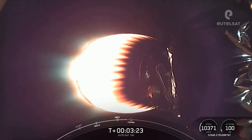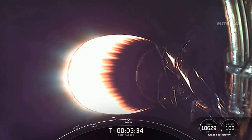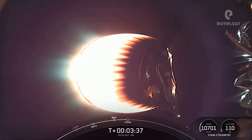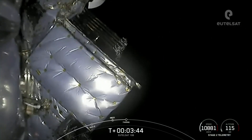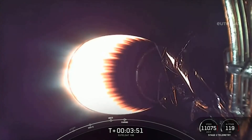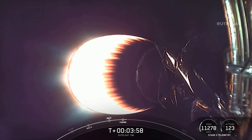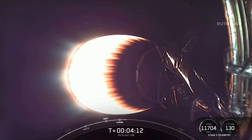Coming up next will be fairing separation in a few seconds. Great live view there of the fairing halves separating from the stage 2 vehicle. Acquisition of signal, Bermuda. We will be attempting to retrieve these fairing halves again today once they fall back down to Earth using our recovery ship, Doug.